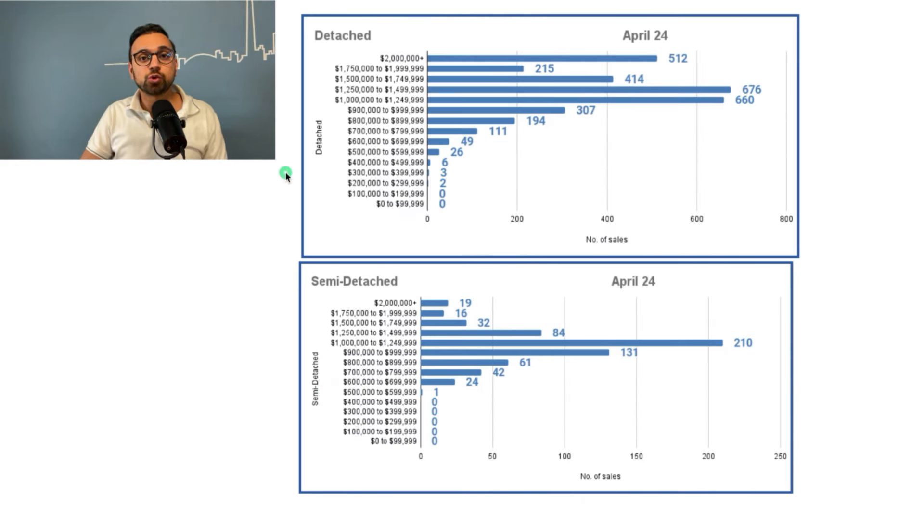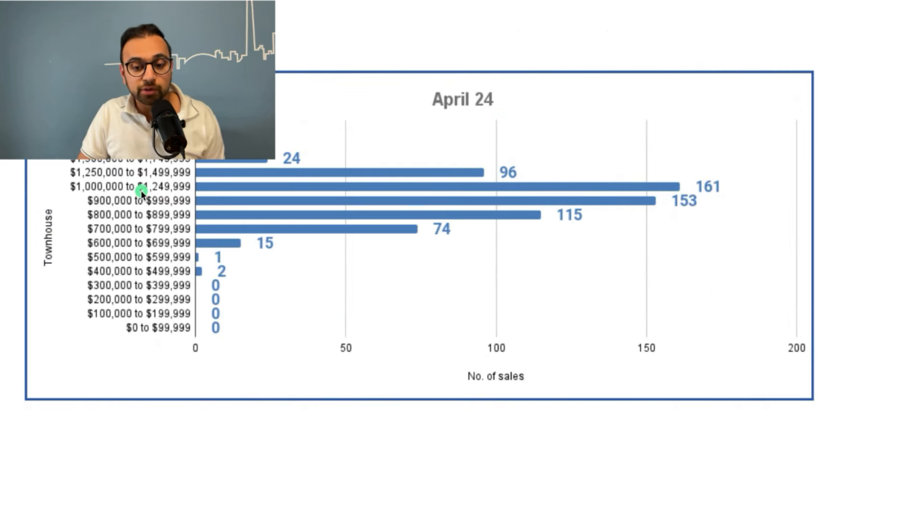Now let's check out properties sold by price point. For detached properties, the highest number were sold between $1.25 million and $1.499 million — that number is 676. The second highest was between $1 million and $1.249 million, and 512 detached properties were sold above the $2 million mark. For semi-detached, the highest number were sold between $1 million and $1.249 million, at 210 units, with the second highest in the $900,000 to $999,999 range. For townhouses, the highest number sold was also between $1 million and $1.249 million, with the second highest between $900,000 and $999,000.